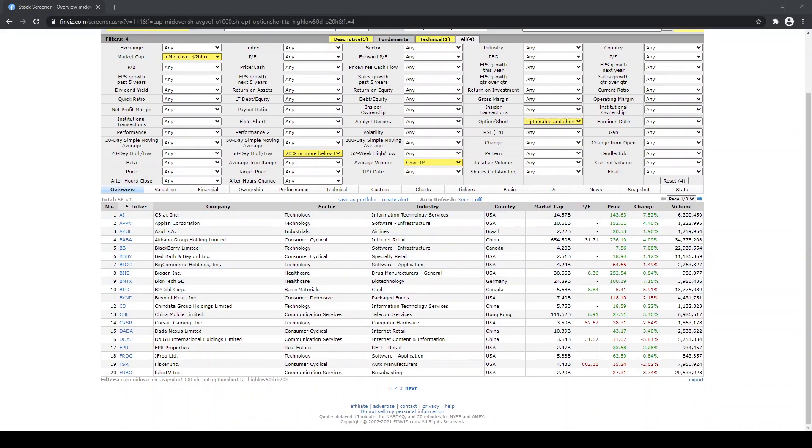This gives us about 50 to 60 stocks that we have to go over. I'll skip quite a few of these which are in certain industries such as airlines or retail. So we have a few names here that stand out to me.